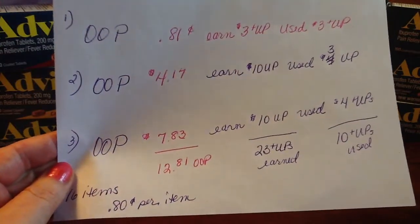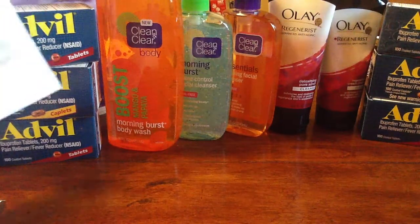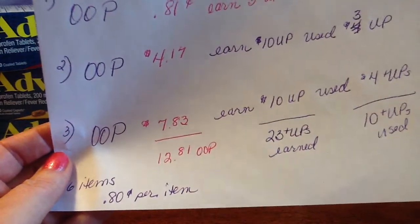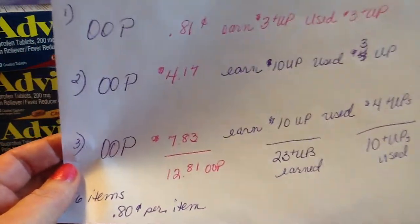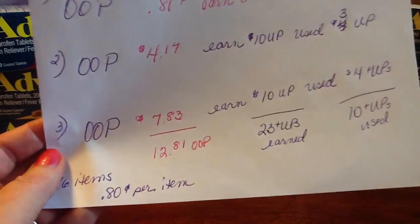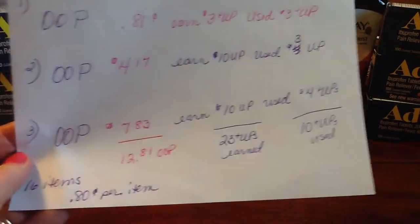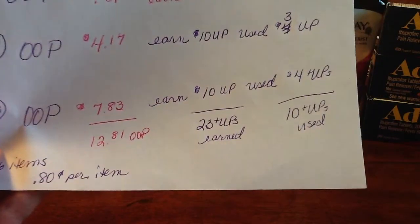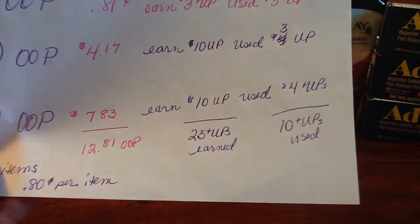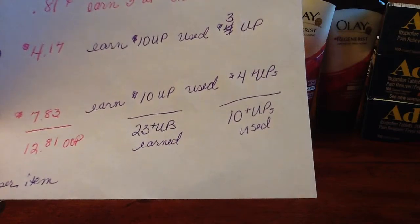My third transaction, I paid $7.83 — that was just the three Advil. There were only five of the $2 Peelies on the Advil in that store, so one of them I had to use a $1 coupon, which upped my out-of-pocket a little bit. So my out-of-pocket was $7.83, I earned $10 in Up Rewards, and I used $4 in Up Rewards. My total out-of-pocket was $12.81, and the total Up Rewards I earned was $23. The total Up Rewards I had previously was $10.